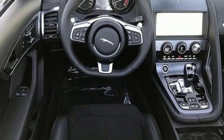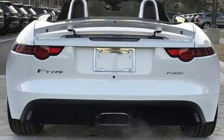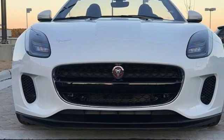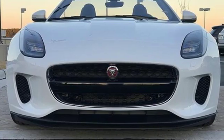Innovation. Responsibility. Jaguar. They say a journey of a thousand miles begins with one step. Well, in this case, it begins with a test drive. Start your next adventure today.